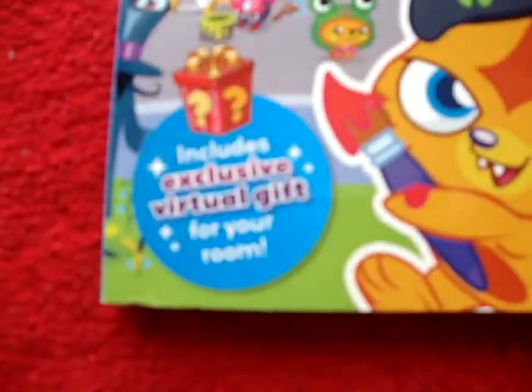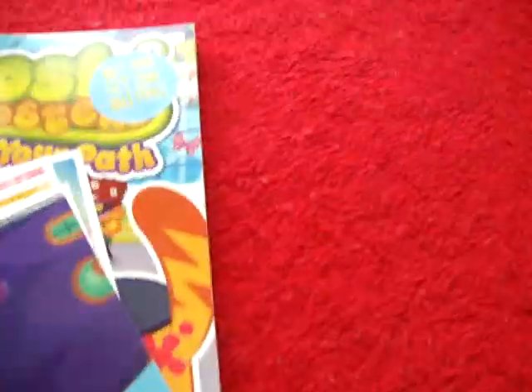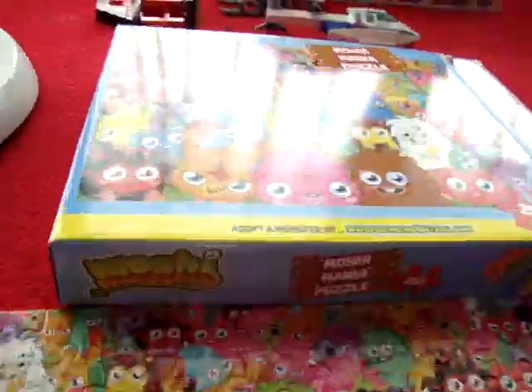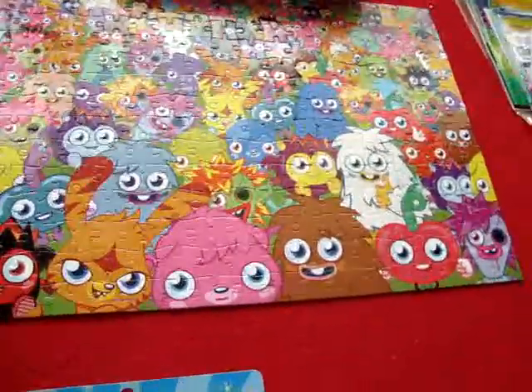The Great Guggenstein — includes an exclusive virtual gift for your room. That's what else I got. I've got a Mega Moshi Mania puzzle that I've done with 250 pieces.